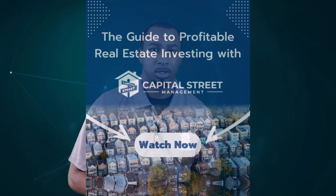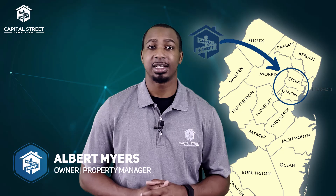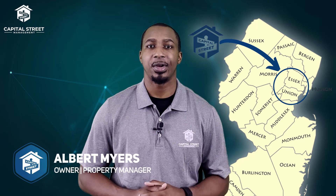The Guide to Profitable Real Estate Investing with Capital Street Management, Part 3: Tenant Treasures. Hey, I'm Albert, owner and property manager of Capital Street Management, a property management company servicing Essex County, Union County, and surrounding areas here in New Jersey.